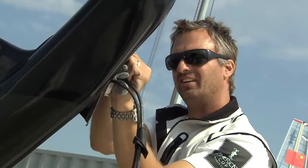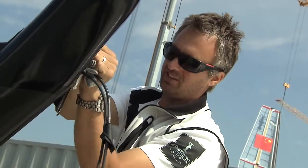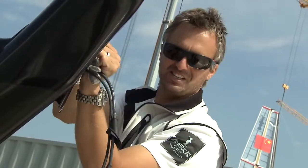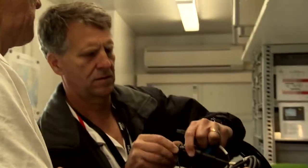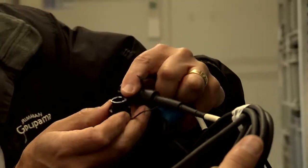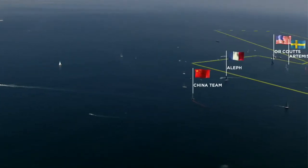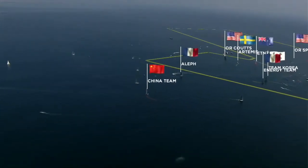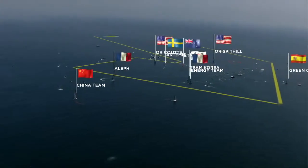They've got such a big reputation and so much experience that you know what they're saying is good stuff, so you just listen, learn, and absorb and take it on with you. Stan and Ken are now bringing their expertise to the America's Cup. Our objective is to not only meet the needs of the committed sailing fans interested in the technical and sophisticated parts, but also to make sailing more accessible to sports fans who aren't yet sailing fans.